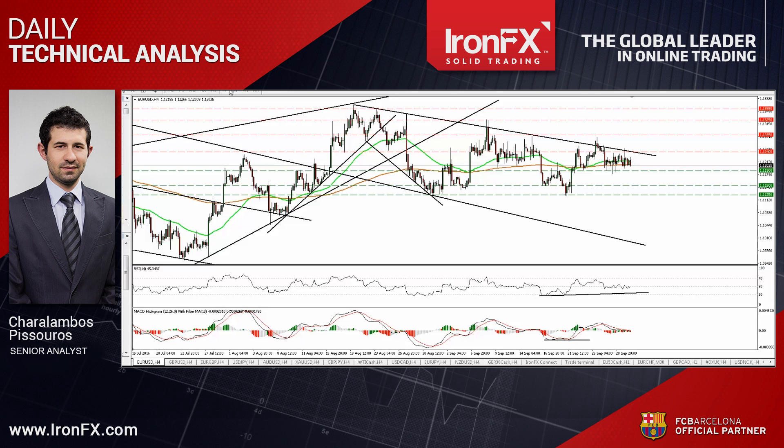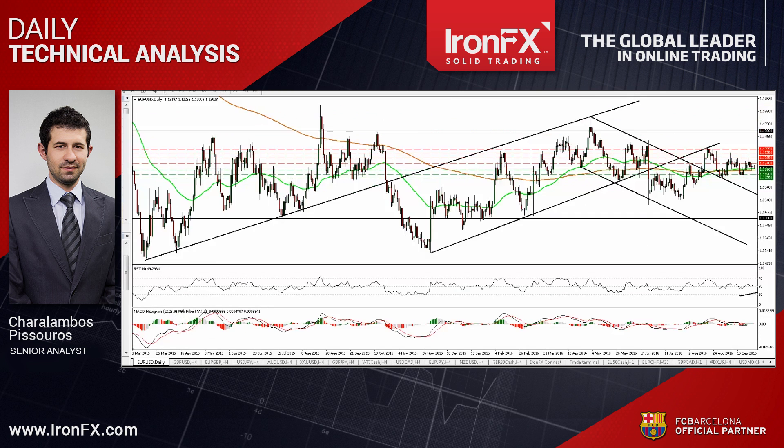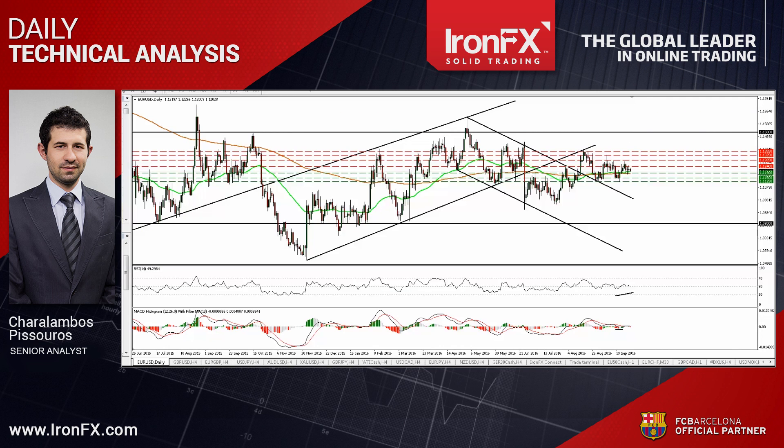As for the bigger picture, the pair is still trading within the sideways range between 1.08 and 1.15, and therefore I would maintain my flat stance as far as the longer-term trend is concerned. Now let's continue with cable.